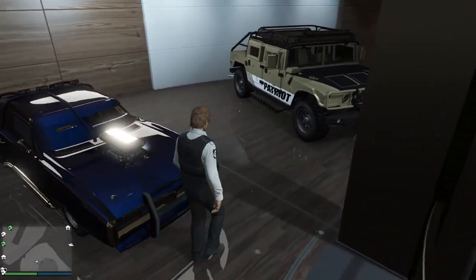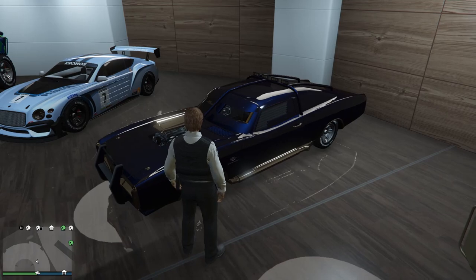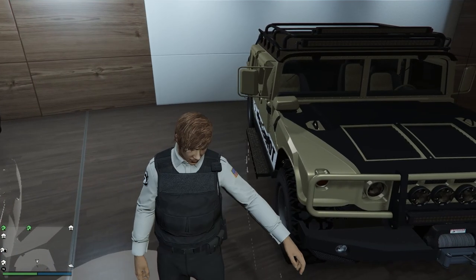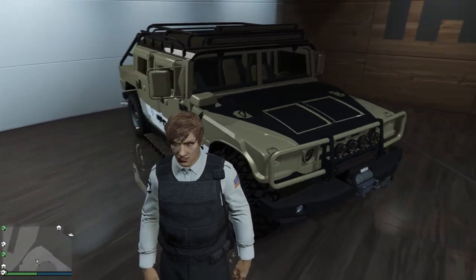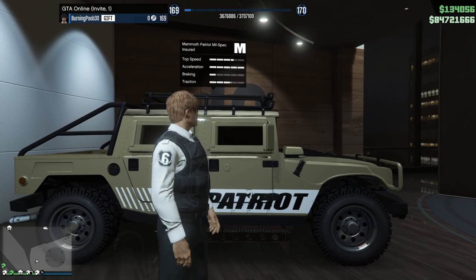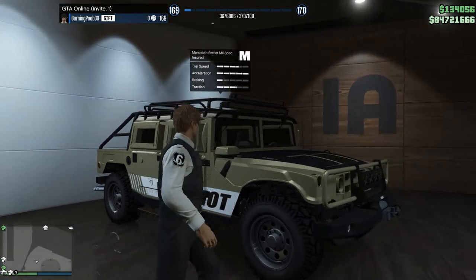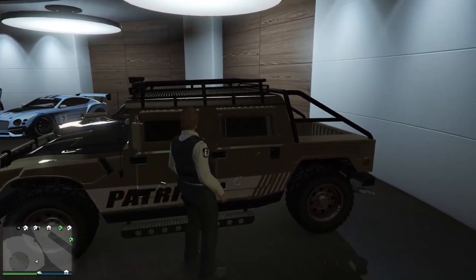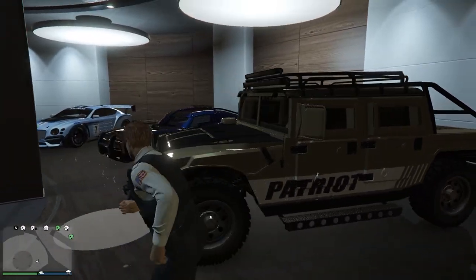We've also got the Duco Death, one of my favorite looking muscle cars. I can't tell you how many times when this vehicle first came out I tried to get it on Xbox 360, but it was only available on newer generation consoles. We also have here the Mammoth Patriot mil-spec — I love the mil-spec. It's based off a Hummer, the original Hummer, which is pretty sweet.